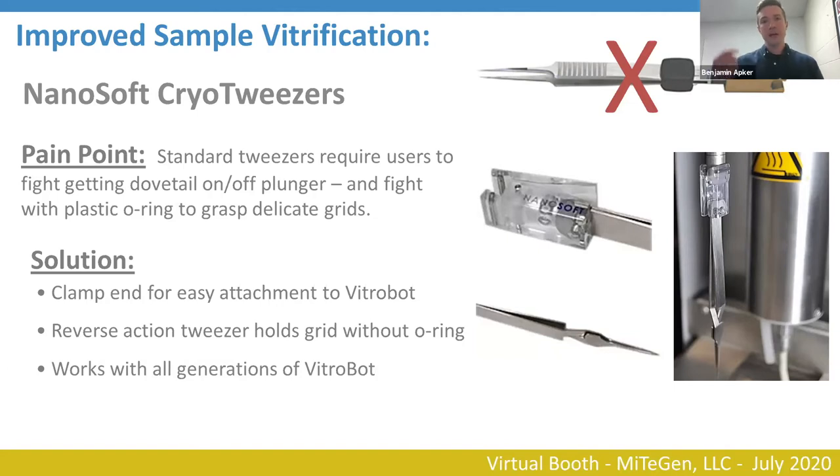To address the o-ring issue, the solution was to use reverse action tweezers — ones that naturally hold the grid rather than requiring manipulation. You squeeze the tweezers open, pick up your grid, let go, and it holds the grid. There's no secondary manipulation needed. Once the grid is held, you pipette your protein sample onto it, plunge cool, and then transfer the grid from the tweezers into a cryo grid box.